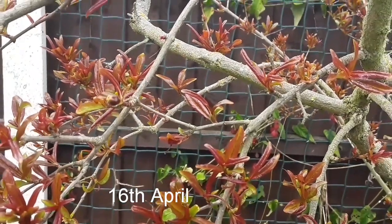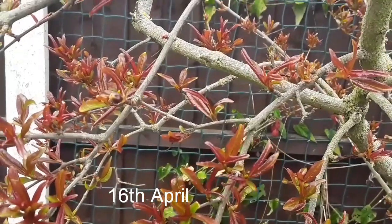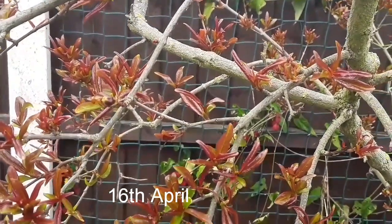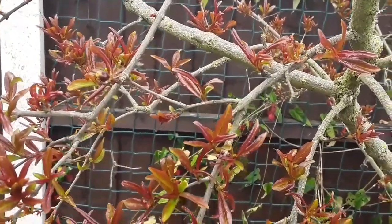Good afternoon everyone, it's Brett here, Lionheart 84. I thought I'd make a short video because there was something that really surprised me on my pomegranate while I was moving some things around today.